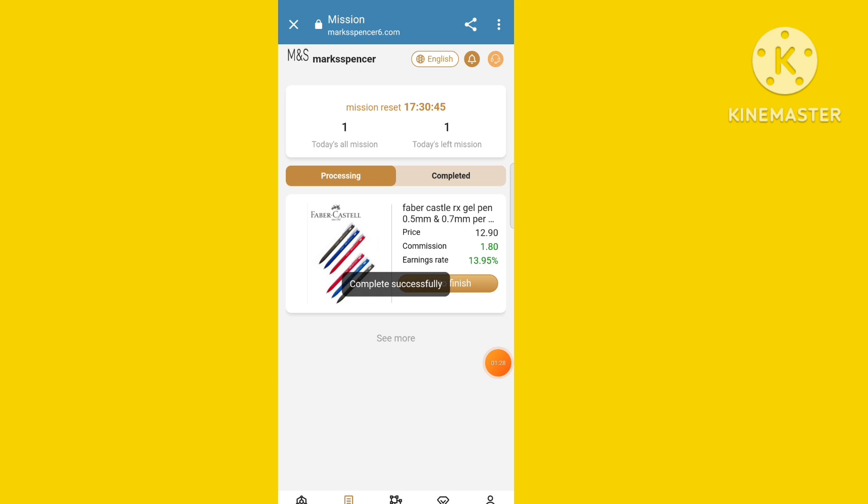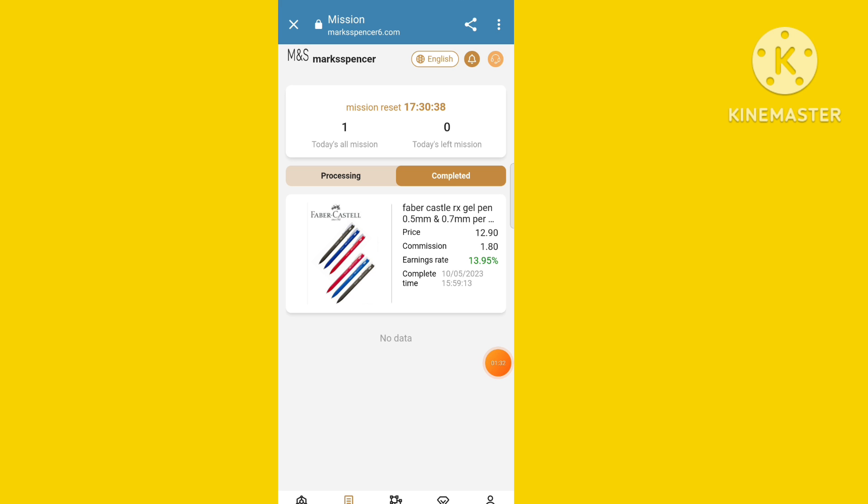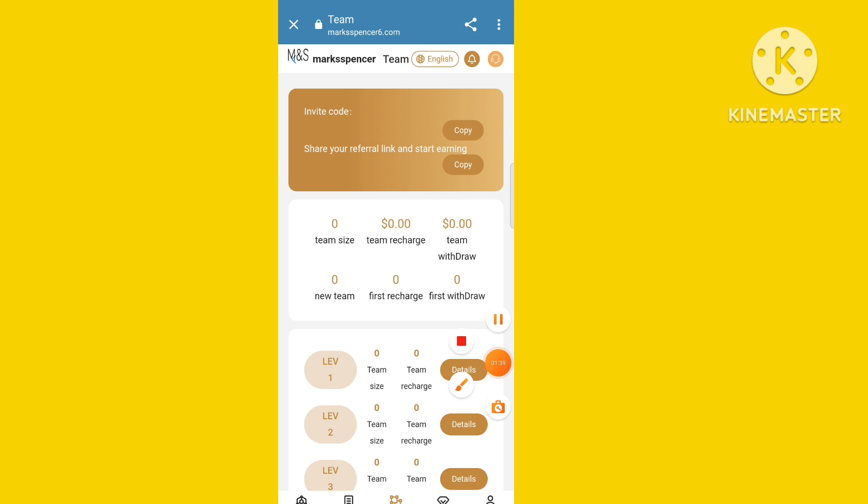After recharge is done, you can select the VIP level and submit your task. The task submission process is very easy — just click and submit. After the task is complete, you can see the profit you have earned.